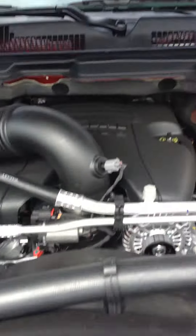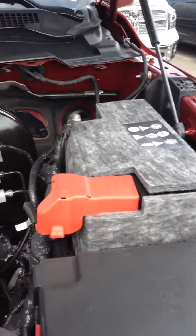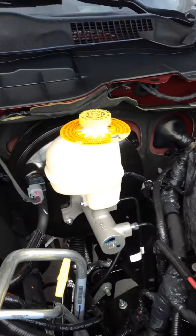Underneath the hood we've got the 5.7 Hemi with the 8-speed automatic transmission — 395 horsepower, 407 foot-pounds of torque. You also see there a battery blanket for easy starting in the winter.